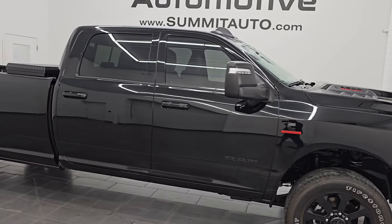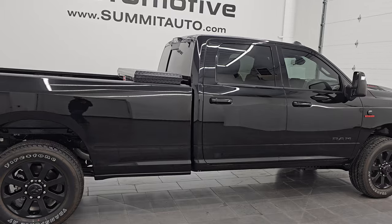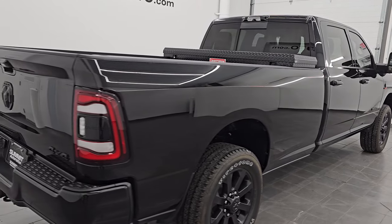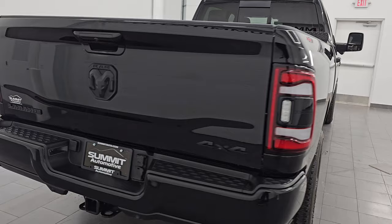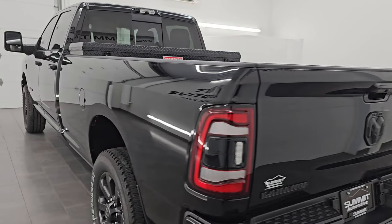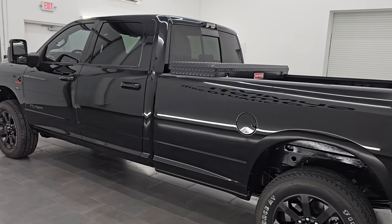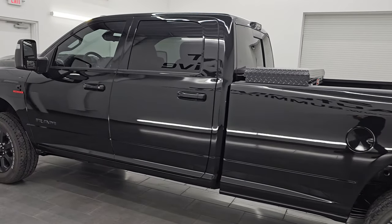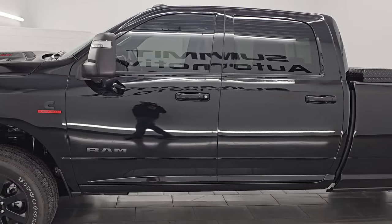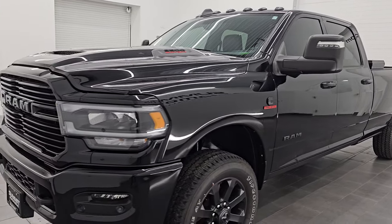Hey, this is Brett. Hope everybody's having a great day out there today. I am super excited to go over this ultra clean, like-new 2024 Ram 3500 Crew Cab Long Box Single Rear Wheel. This is a Laramie Level 1 package with the night edition. It has the Snow Chief Group, the Tow Technology Group, and is stock number 14913Z. I am here at Summit Automotive in Fond du Lac, Wisconsin — your new and used heavy-duty truck and Ram headquarters.